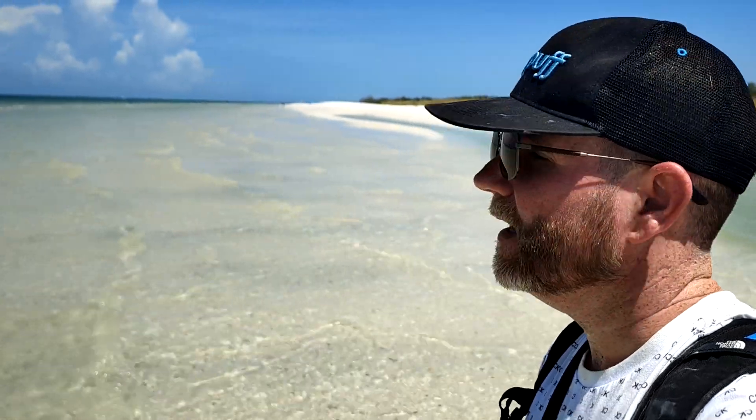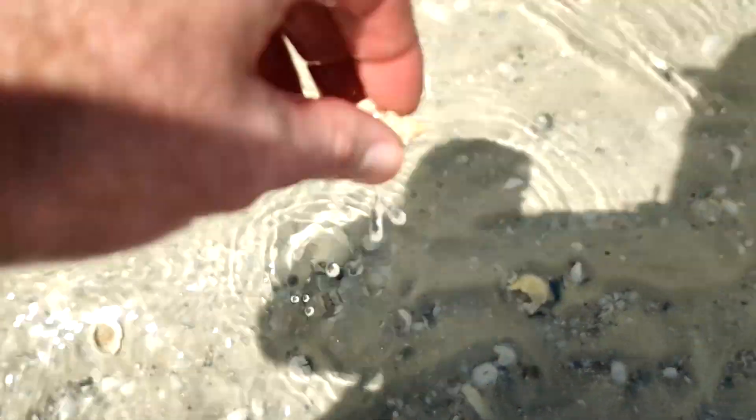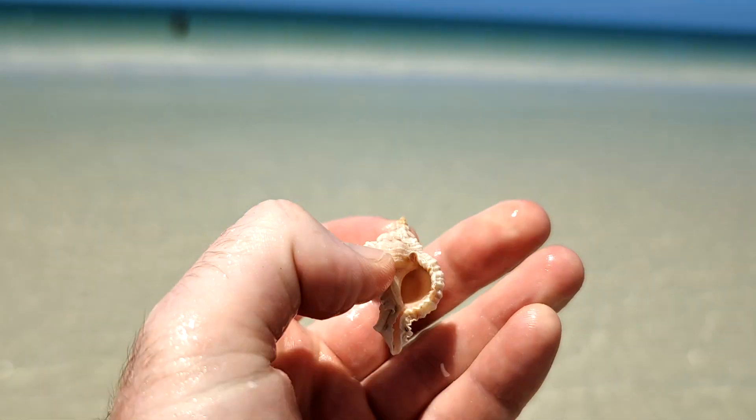I'm out here on a beautiful little sandbar. This is everything that I wanted Tiger Tail Beach to be. It's not crowded, and it's just beautiful here today. The water's gorgeous — it's a little hot, the water's hot. But we're going to continue looking for shells. Beautiful — it's a little apple murex. Second gastropod of the day. Nice find.